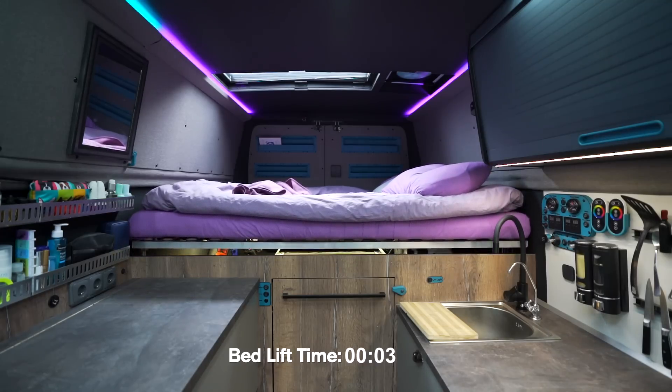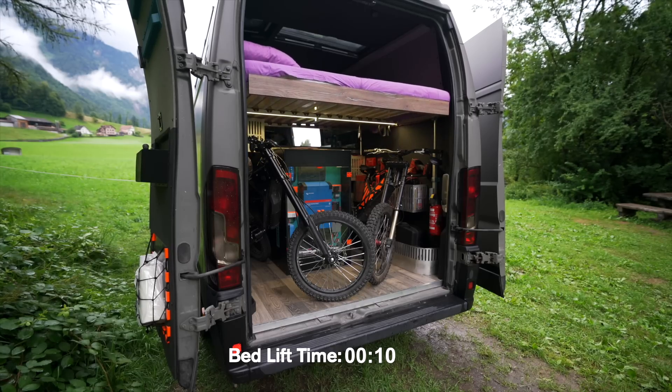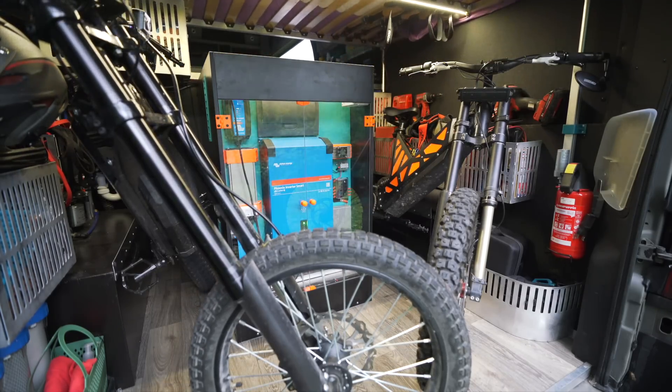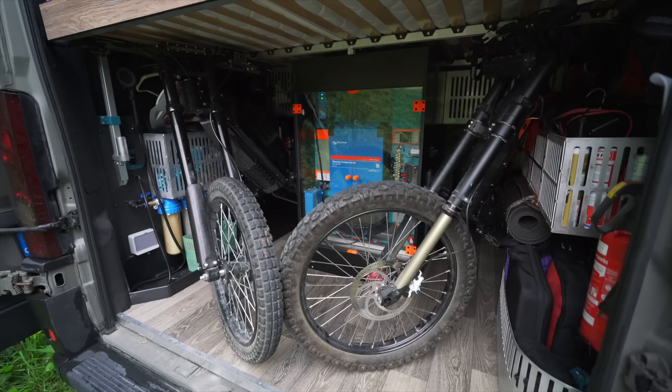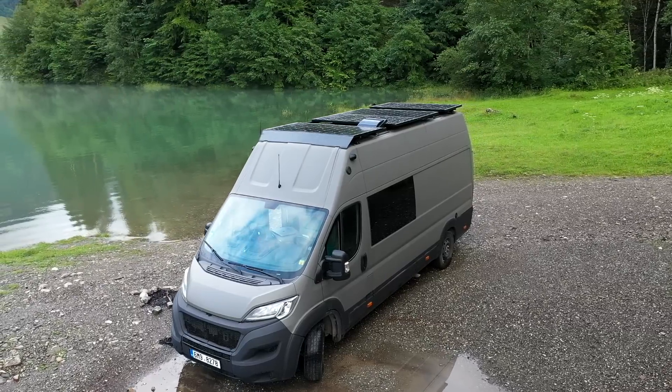Our van's bed is motorized so we have easy access to both of our bikes in the garage. I have a remote control to lift the bed up to make loading and unloading the bikes much easier. It's a tight fit but was a main demand of ours when building the van.